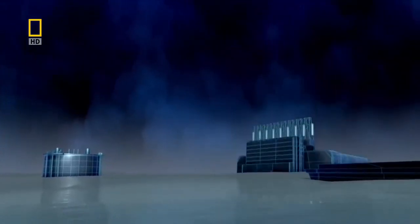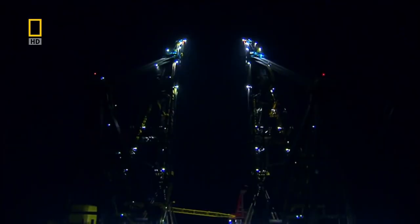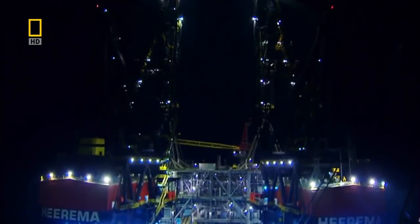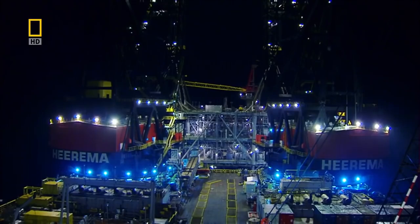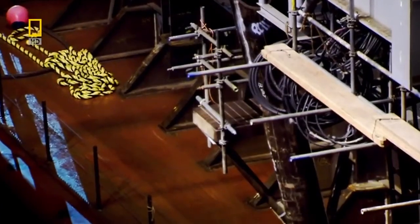The worst case scenario is dropping the topside — it has happened in the Gulf of Mexico. A topsides built after several years of construction was picked up and dropped to the seafloor. With a price tag of several billion dollars, dropping the topsides is not an option, so everything is checked and checked again, and then once more for good measure.